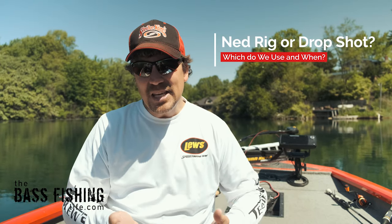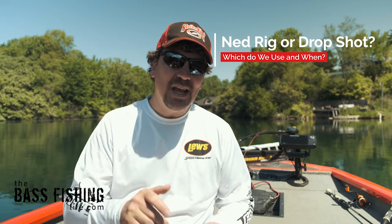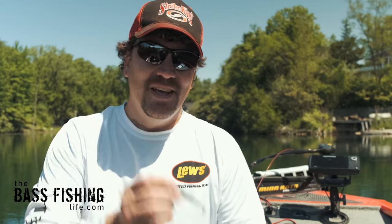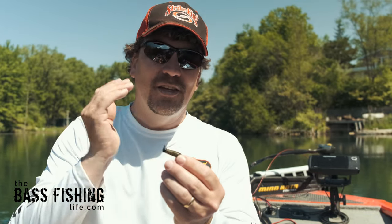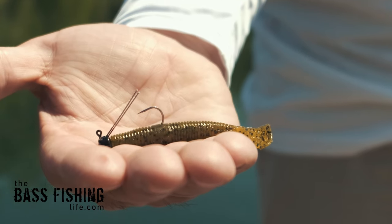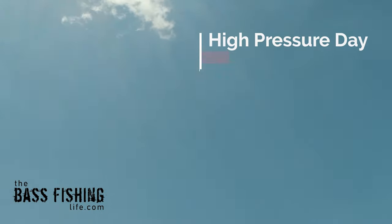We're going to be talking about the strengths of each and how you can determine what to use on a particular day to put more fish in the boat. The first one we're going to discuss is the ned rig and the types of conditions I look for when throwing this particular bait. The first thing is if it's a very high barometric pressure day — a bluebird day, lots of blue skies, not much wind.